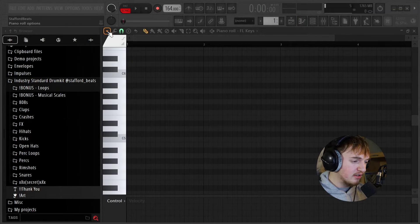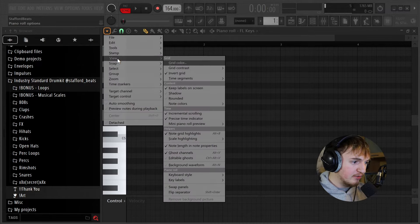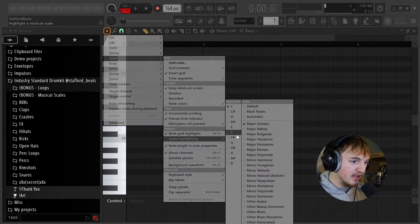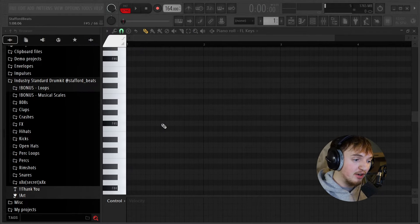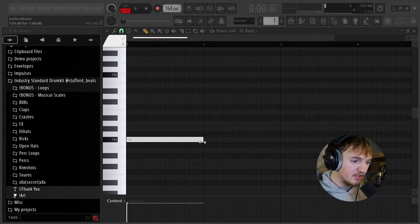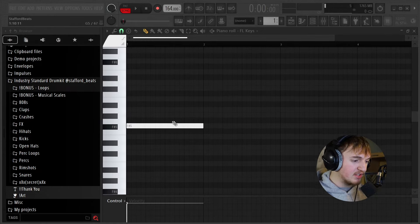I'm going to open up my piano roll on FL Keys and then pick a scale. If you don't know how to do that, just go up here, click View, then Scale Highlighting, and click on whichever scale you want. For this beat, we're going to go with F sharp minor — this is one of my all-time favorite keys. I feel like the 808 just hits so hard in it. So I'm just going to start laying down something basic and see where I can take it.